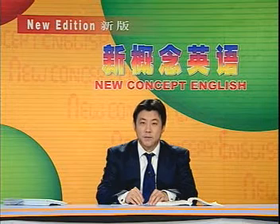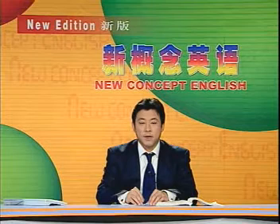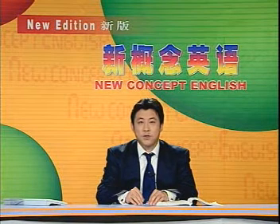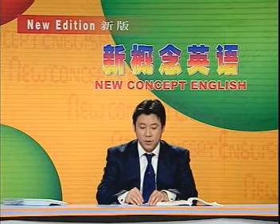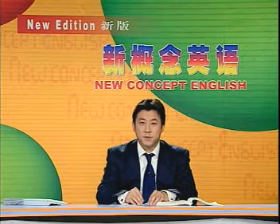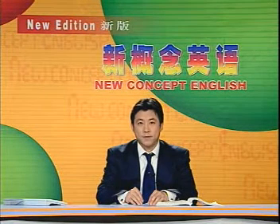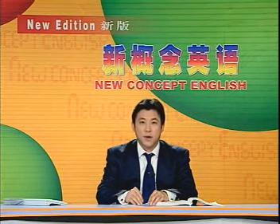When was the house completed? 这房子是什么时候完工的呢？It was completed after the writer's sister had left for Nigeria. 这座房子是作者的姐姐去尼日利亚之后完工的。What is special about this new house? 那么这座新房子有什么特别之处呢？It is the only modern house in the district. 它的特别之处在于它是这个地区唯一的一幢现代化的房子。